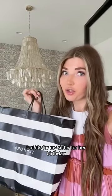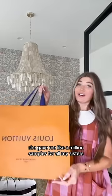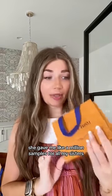Got a bunch of other things, but it's for my sister for her birthday. We'll have to wait for her birthday haul. They gave me like a million samples for all my sisters.